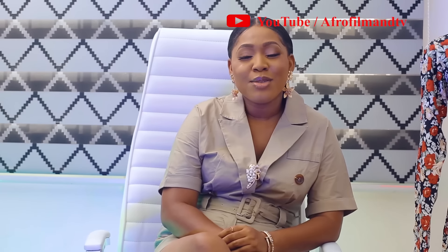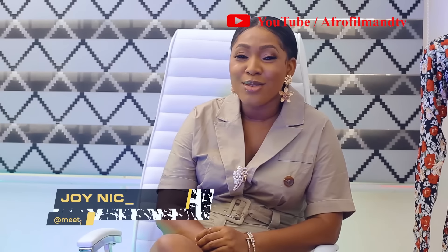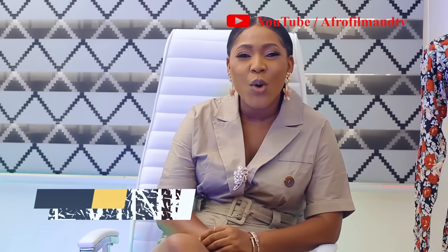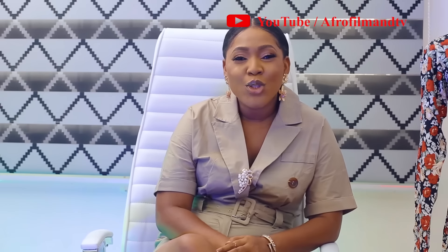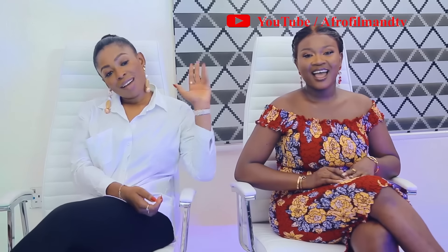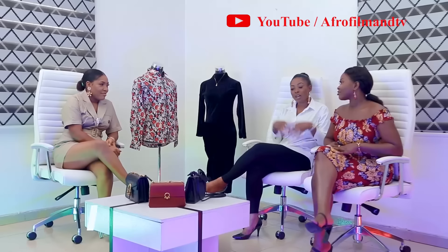It's one thing to buy clothes and another to style it properly, and that's why we're here to give you all the tips and tricks on how to style your closet. It's another beautiful, exciting edition of your favorite fashion show, Lavo. Today's edition promises to be exciting. I'm your host Joynice, and as usual I have my beautiful queens in the studio with me — TV and Dami. Hi, how are you doing?